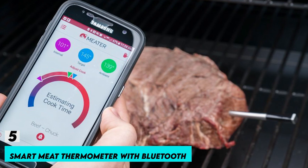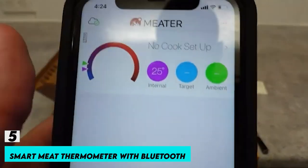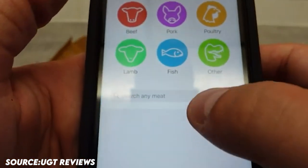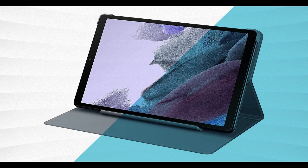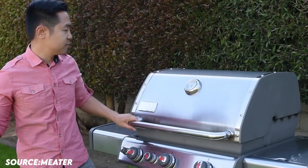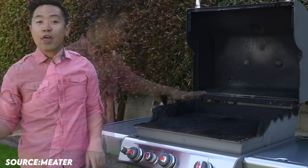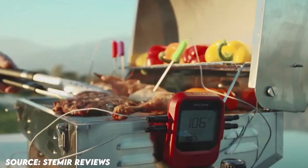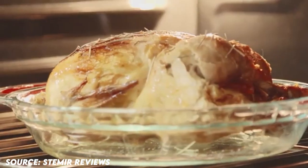Number 5: Smart Meat Thermometer with Bluetooth. A meat thermometer that is genuinely wireless and intelligent. To keep track of your cooking, download the free app available for iOS, Android, smartphones, and tablets. Dual temperature sensors can monitor internal meat temperatures of up to 212 degrees Fahrenheit and ambient external temperatures of up to 527 degrees Fahrenheit at the same time.